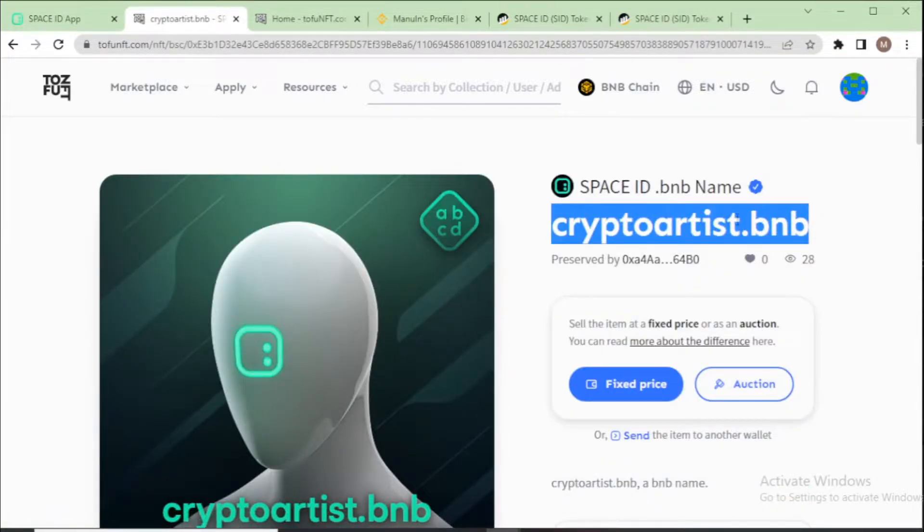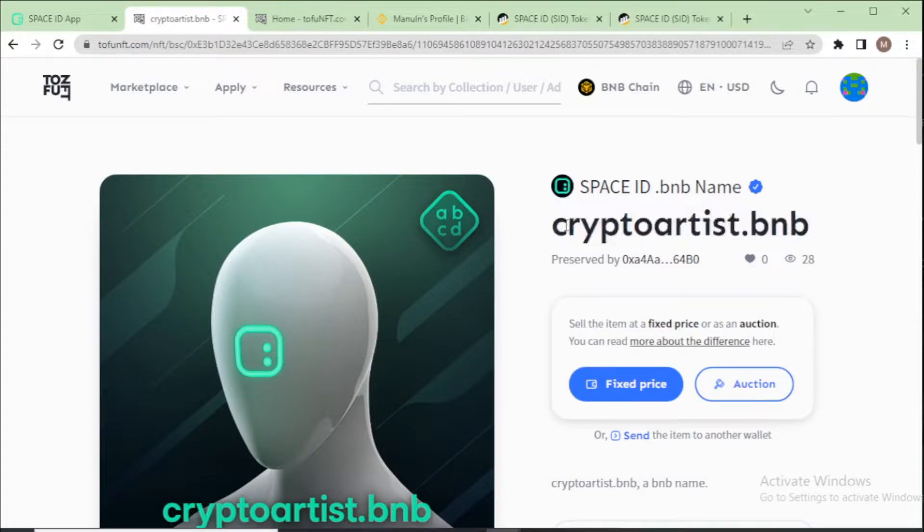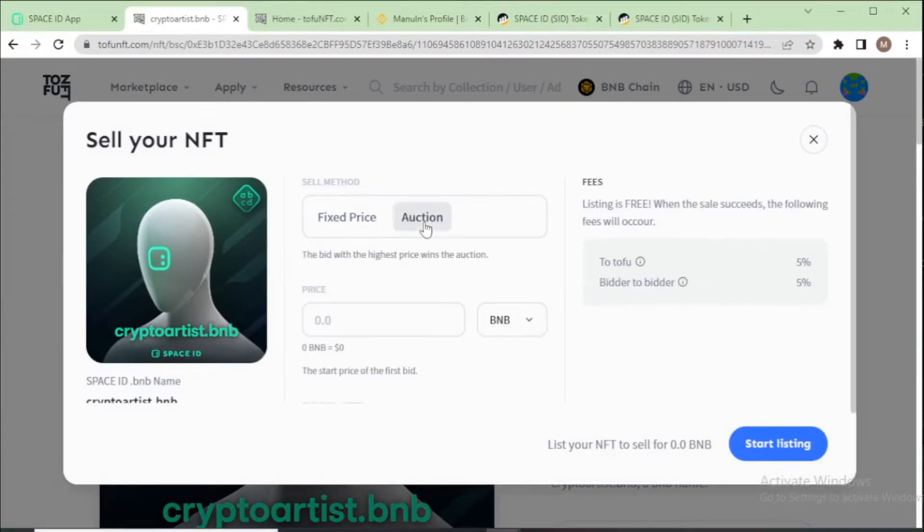When selling your dot BNB domain name on this marketplace, there are two available options: first, fixed price, and second, auction-based. I choose fixed price. In the price section, enter your price — I enter one point zero one BNB.